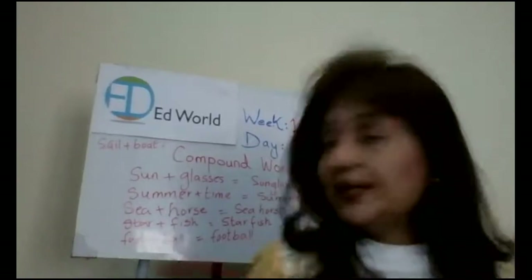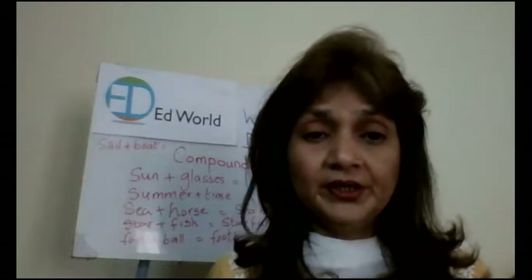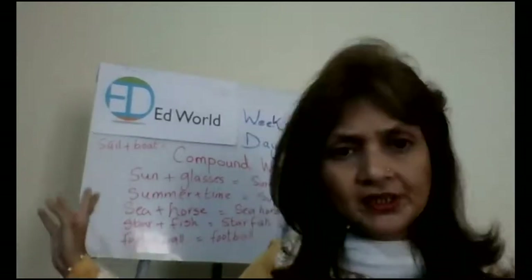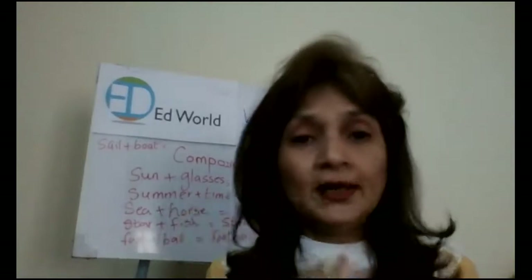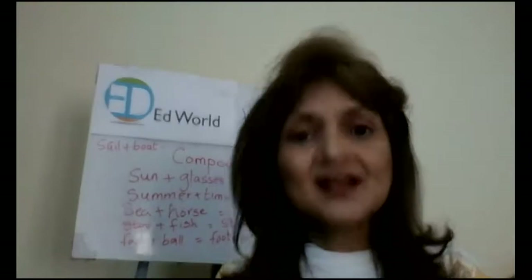There are six words here. I want you to use at least any three of these compound words in your sentences. And since it is sentences, you have to write them down. I'm going to give you eight minutes to do this task and your time starts now.